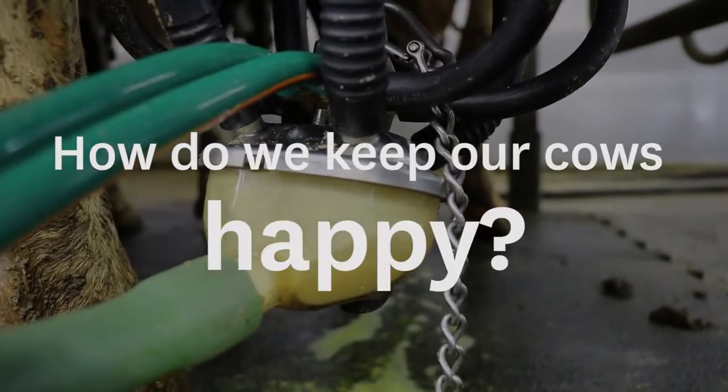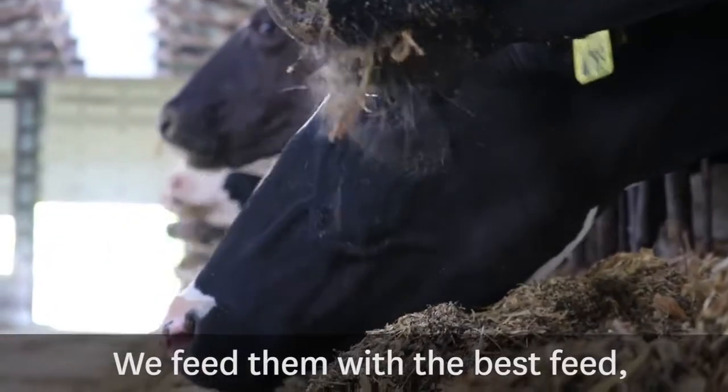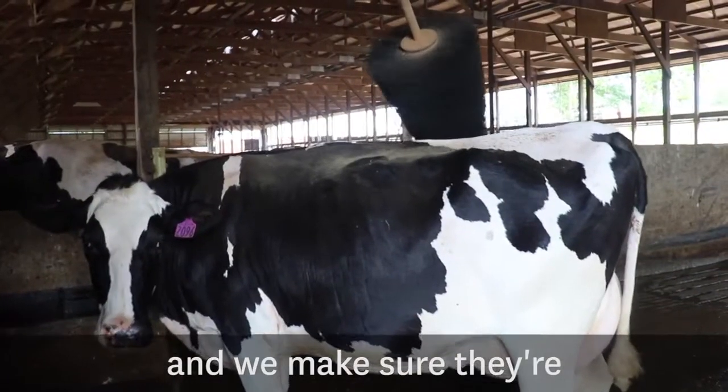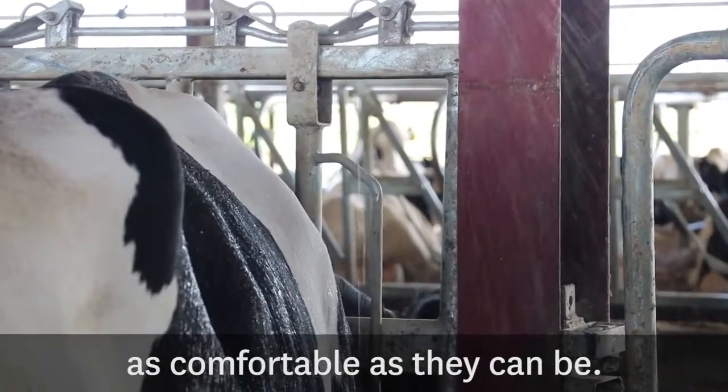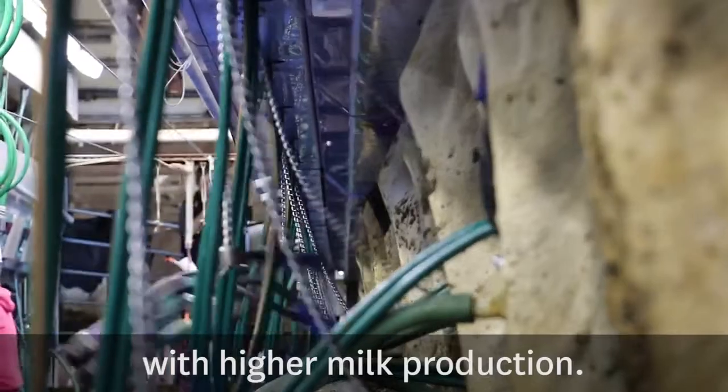How do we keep our cows happy? We feed them with the best feed. We treat them when they get sick. And we make sure they're as comfortable as they can be. When we get that right, the girls will respond with higher milk production.